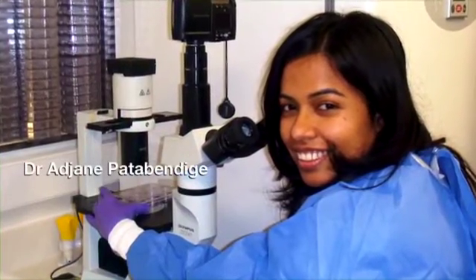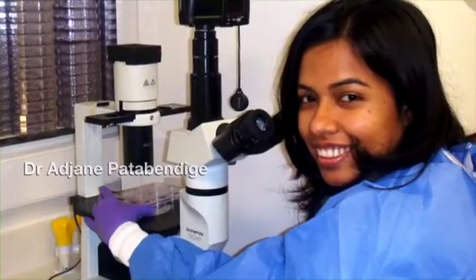In our Liverpool lab, one of our trainees, Ajani Pata Bendige, has been working on this.